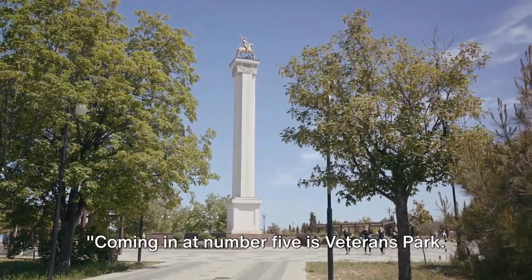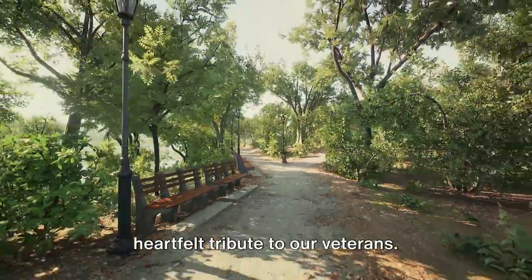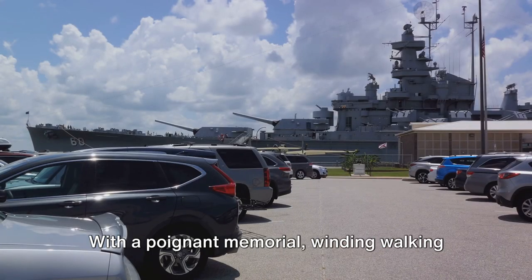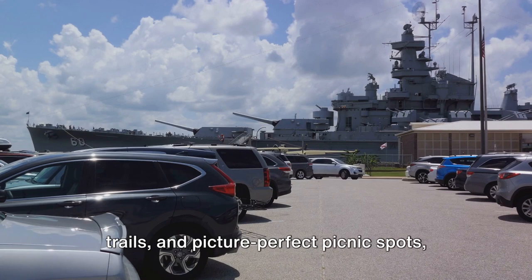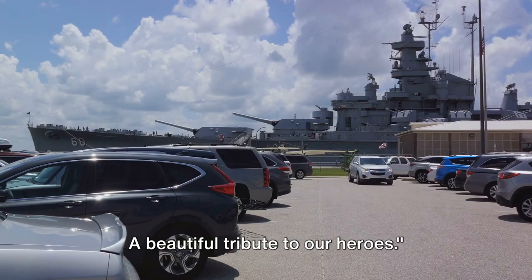Coming in at number 5 is Veterans Park. A serene green expanse, this park is a heartfelt tribute to our veterans. With a poignant memorial, winding walking trails, and picture-perfect picnic spots, it's a haven of peace and respect — a beautiful tribute to our heroes.